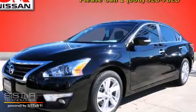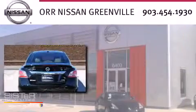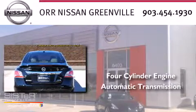This is a brand new 2014 Nissan Altima. It has a four-cylinder engine and an automatic transmission.